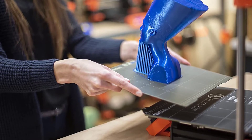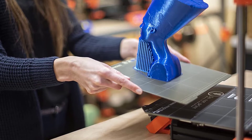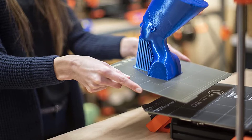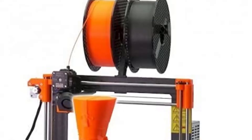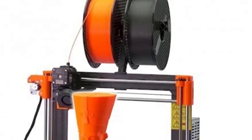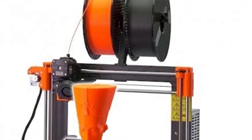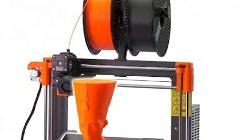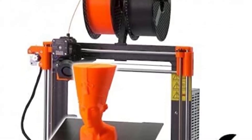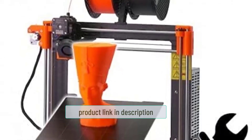The MK3S+ has a heated bed which helps prevent warping and ensures accurate prints. It features an auto-leveling function which makes it easy to get started printing right away. It also comes with an LCD screen for easy control of printer functions, and a sturdy metal structure that ensures prints come out accurately every time. It is a great choice for hobbyists and beginners.